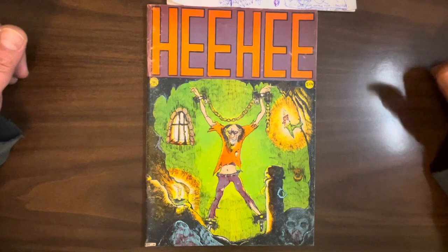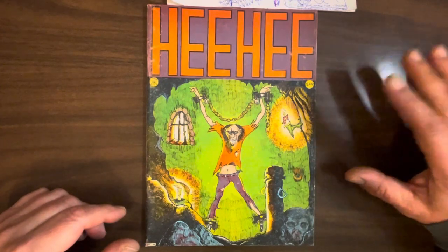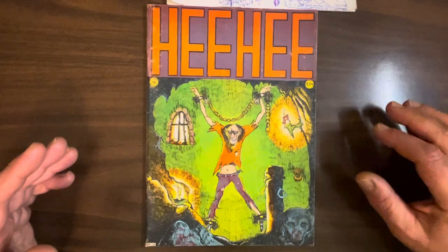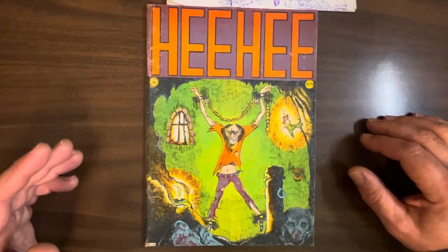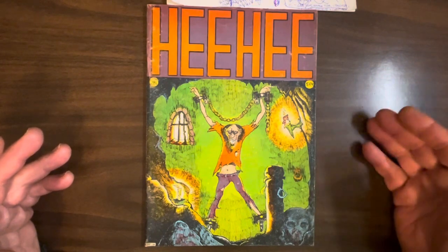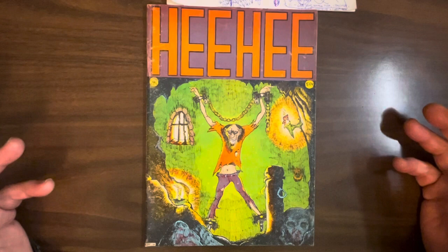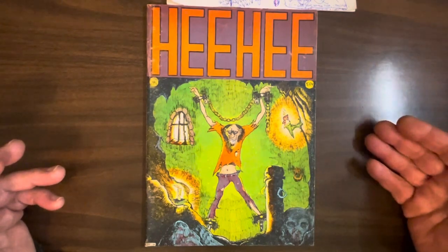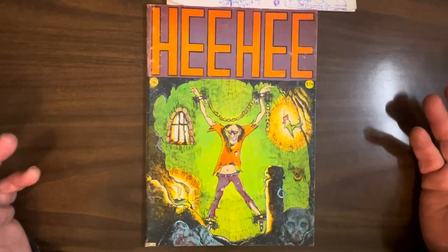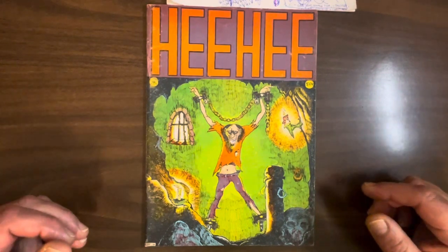Today we're going to be looking at He He, a 1970 underground published by Company & Sons. It's an anthology, and this is an example of a handful of undergrounds I have in the Academy collection where they're not the best comics, I'll be honest. There's some pretty crappy comics in here, but there's some really decent stuff, basically because it's an artifact from the underground era.